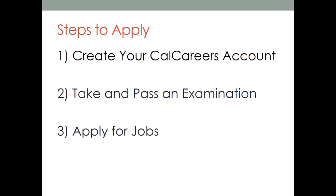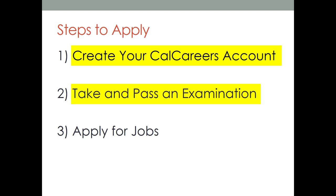There are three main steps to apply to the state. One, create your CalCareers account. Two, take and pass an examination. Three, apply for jobs.